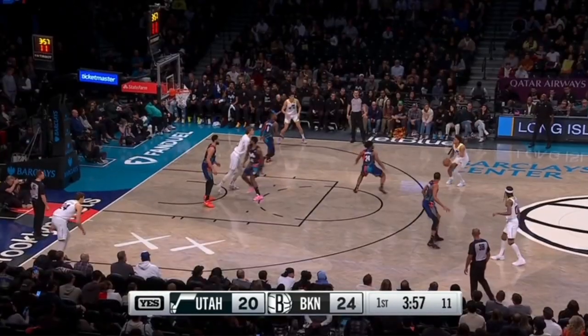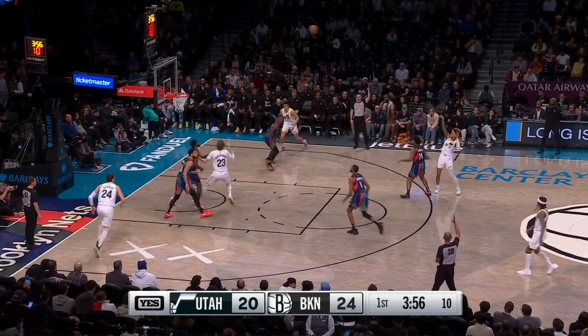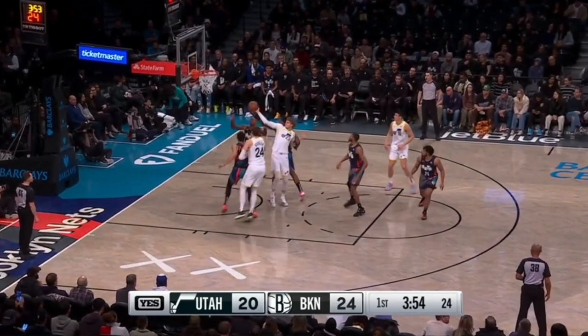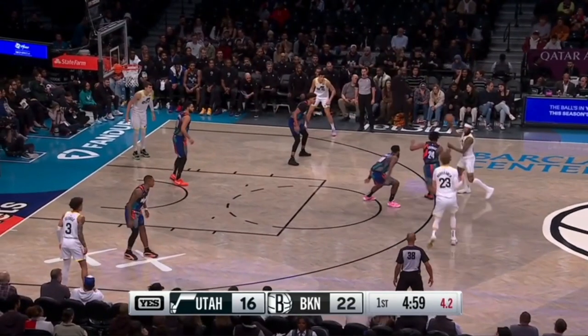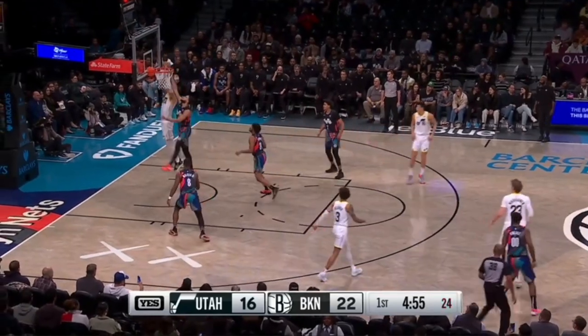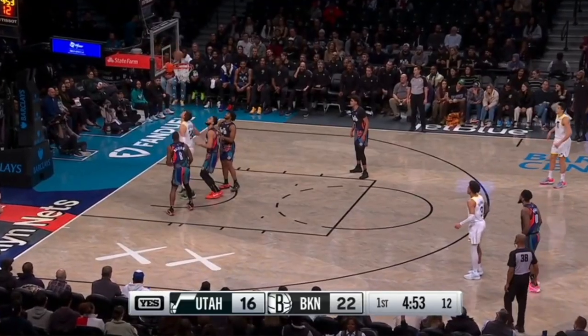Just a fun little breakdown right there. The rest of it is really size concerns. Utah went with a Walker Kessler, Lowry Markin front court — pretty big and agile. Here, Simmons can't keep Walker Kessler off the offensive glass, resulting in an offensive board. And again, Ben Simmons can't keep Walker Kessler off the offensive glass, resulting in an offensive board and a putback.